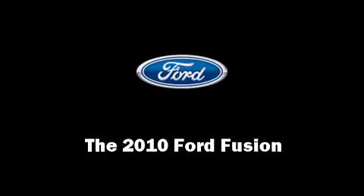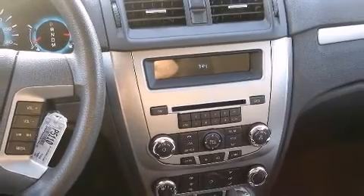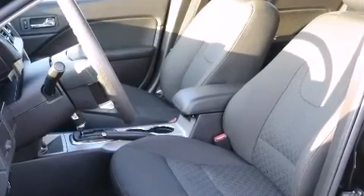Here's a great deal on a 2010 Ford Fusion. With less than 40,000 miles on the odometer, this four-door sedan prioritizes comfort, safety, and convenience. It features an automatic transmission, front-wheel drive, and a three-liter six-cylinder engine.